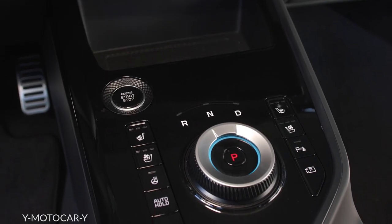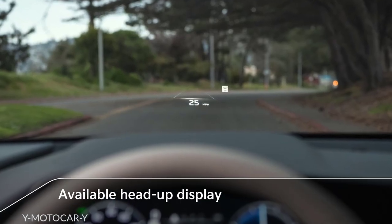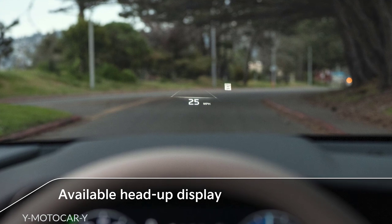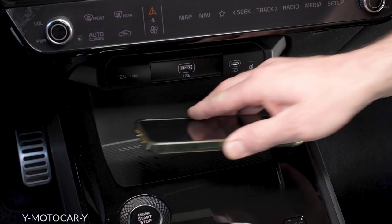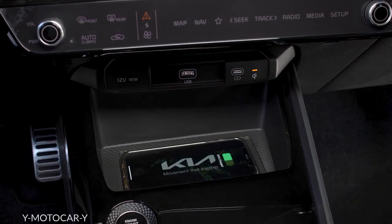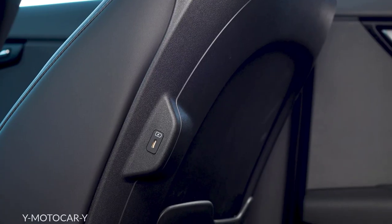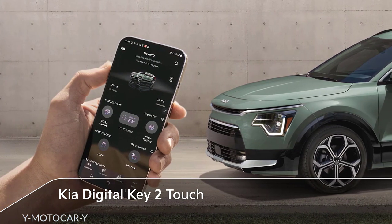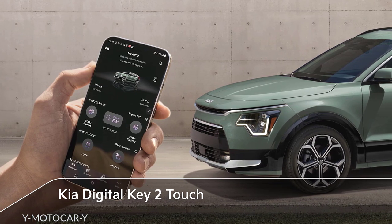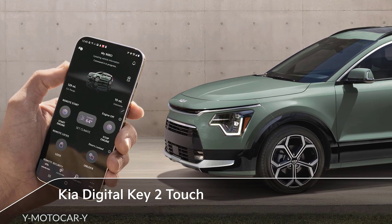In the EV and PHEV, there's a simple intuitive dial shifter. In the EV model, an available head-up display projects essential information directly into the driver's line of sight. To keep Niro's tech-savvy customer powered up at all times, there's an optional wireless charging pad up front and standard USB ports in each front-row seat back. Owners can even use an Apple Watch or smartphone to unlock and start the vehicle with Kia Digital Key Touch, and by sending a simple text message, others can be granted access remotely as well.